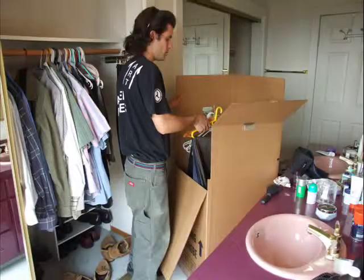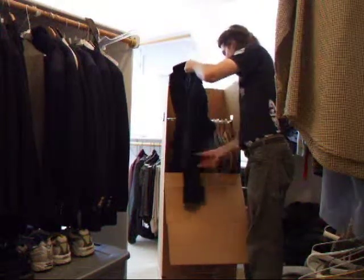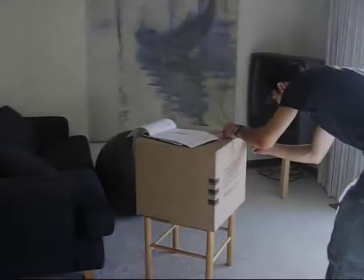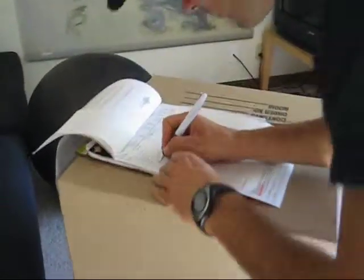Don't worry about your hanging clothes — they will be moved directly to the garment boxes on the moving day. This process of packing is the same for local and long distance moves. Additional inventory will be taken only in long distance moves or jobs that will be kept in our secure storage facility.